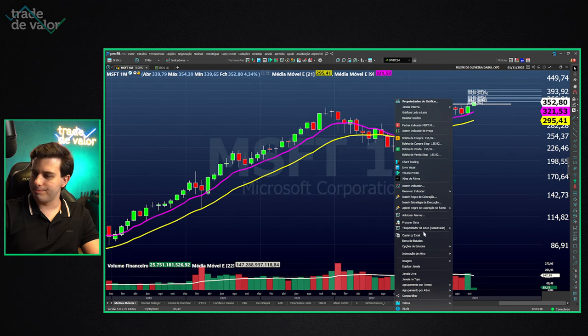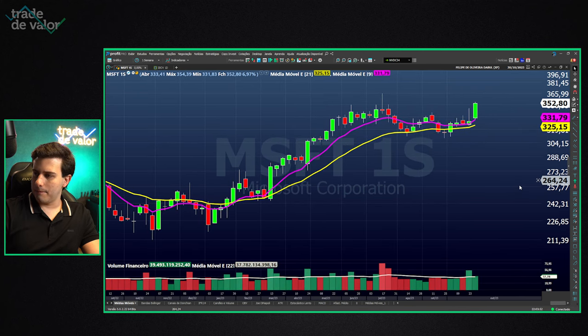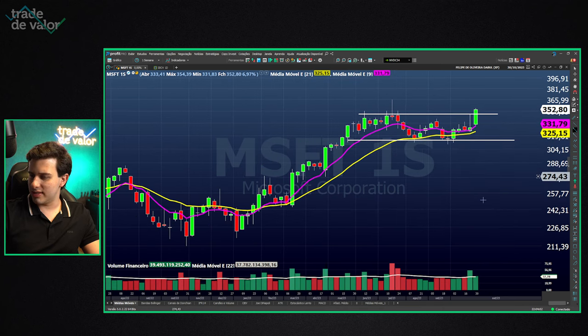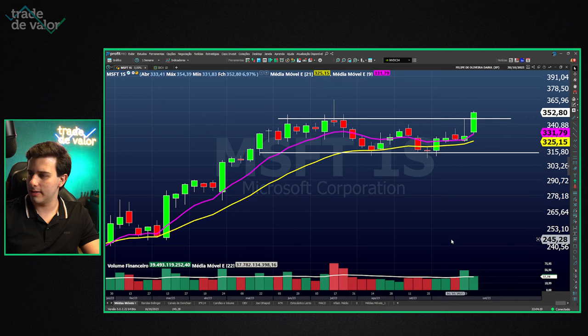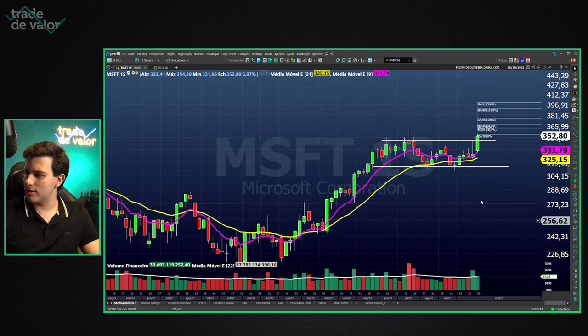We have Microsoft, which activated a David Landry buy setup on the monthly chart in October — a moving average pullback setup. It's now exiting what appears to be a rectangle at the top. Microsoft also made the same trend continuation pattern, with a strong rally from January to July where it appreciated nearly 65–70%. It's set to break the consolidation resistance zone; I would take a position above $354, targeting $399–$400.